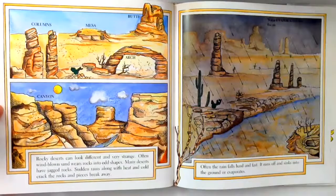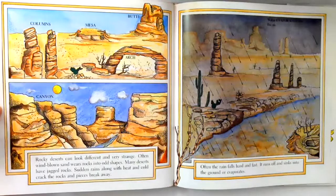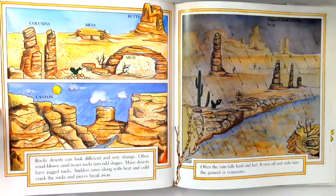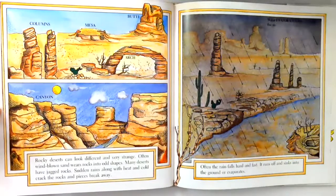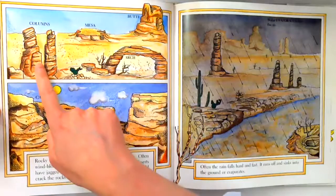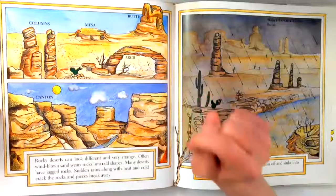Rocky deserts can look different and very strange. Often, wind-blown sand wears rocks into odd shapes. Many deserts have jagged rocks. Sudden rains, along with heat and cold, crack the rocks and pieces break away. Columns. Mesa. Butte. Arch. Canyon.